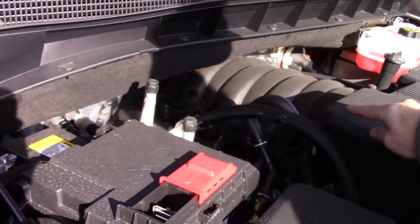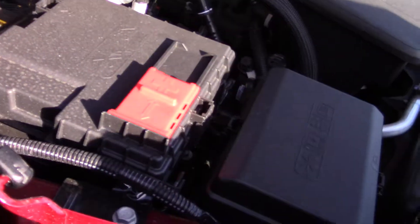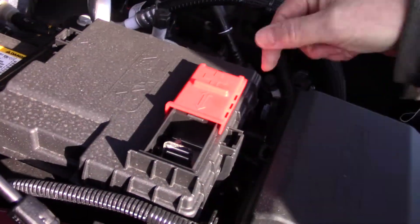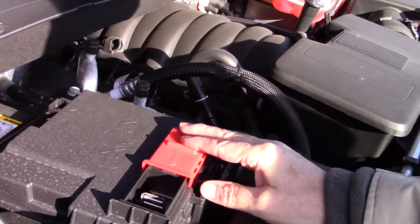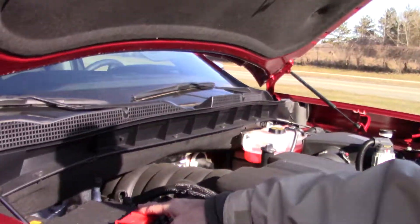Look at this — that's the battery, easy access. If you need to jump, this vehicle will never need one for 25 years, but you're probably going to be jumping other people.